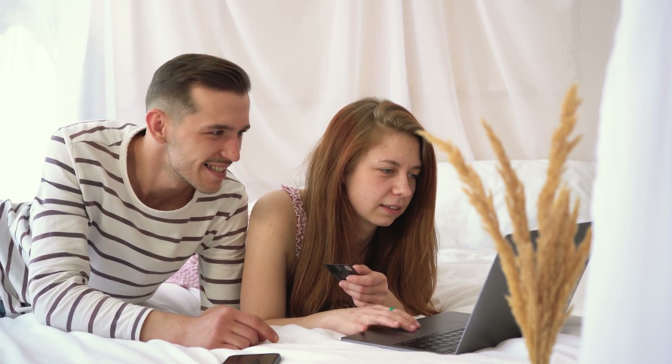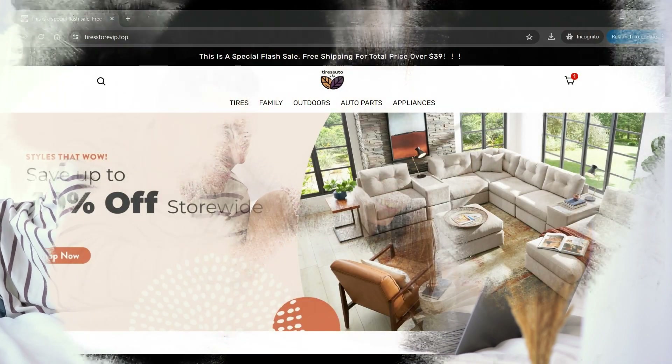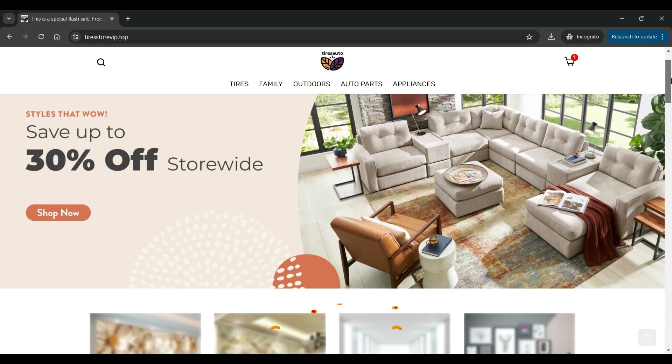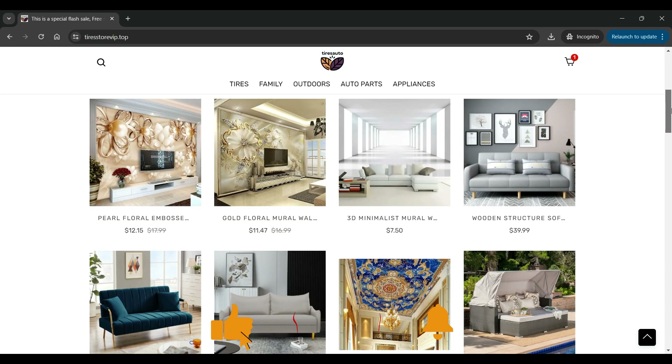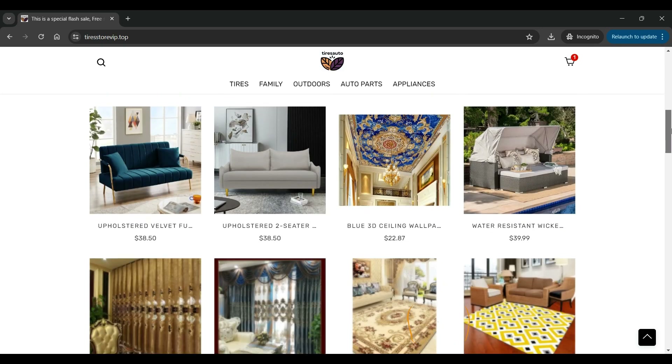What is TireStoreVip.top? It is an online e-commerce platform specializing in various types of products such as tires, home furniture, outdoor accessories, auto parts, home appliances, etc.